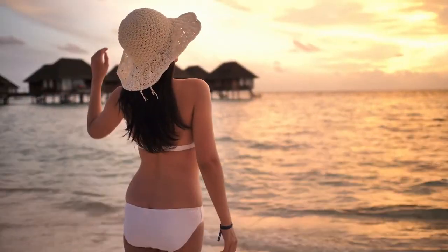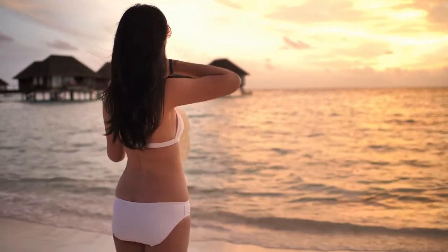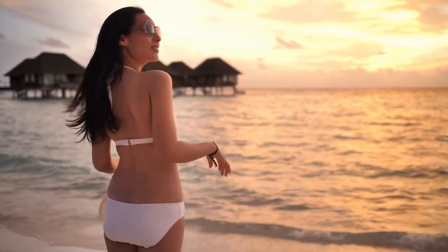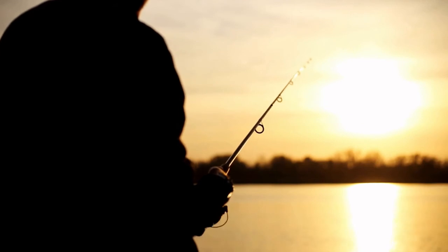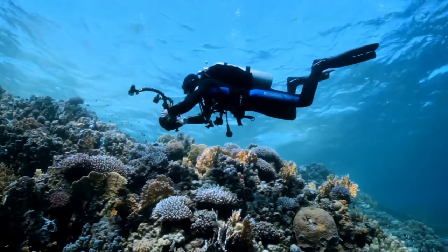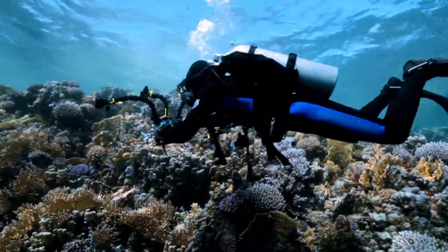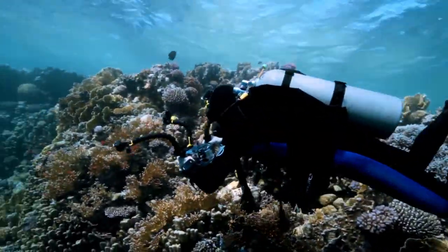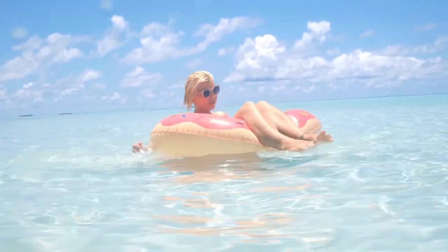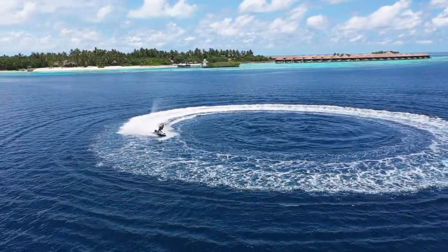A day at the resort — a number of island resorts around Mafushi allow people to visit for the day. Transfer by boat, entrance charge, food, drinks, and all resort amenities are included in the tour. Another two local islands, Guradhu and Gulhi, are located six kilometers from Mafushi and can be reached by a local ferry that departs from Mafushi.